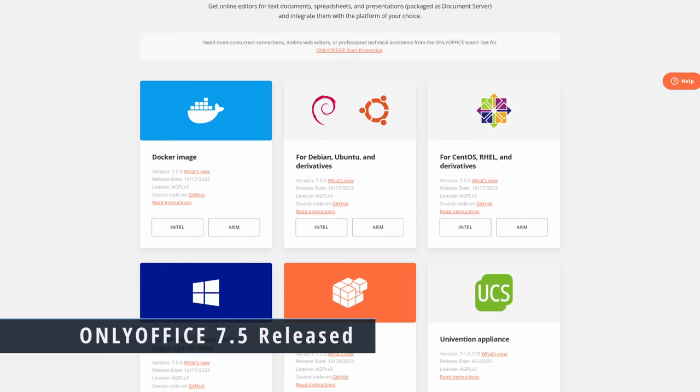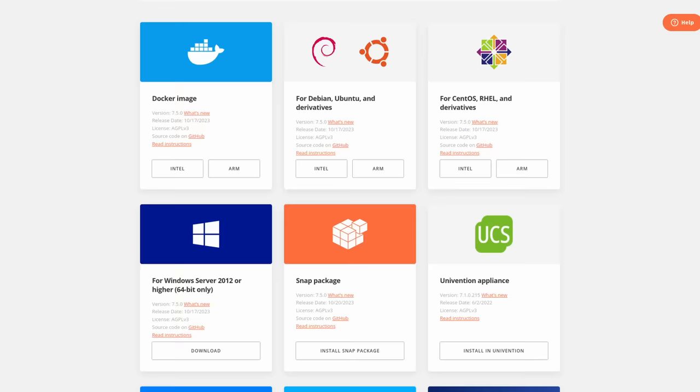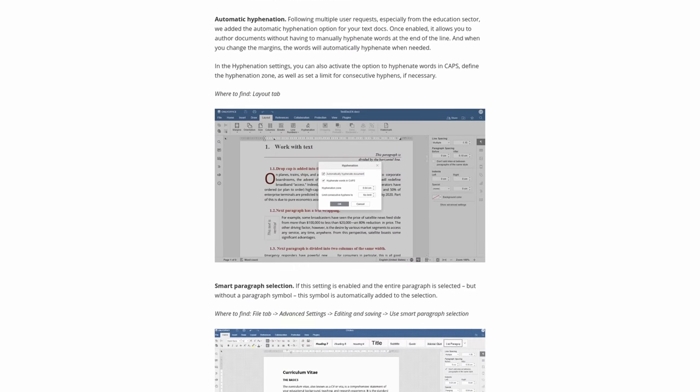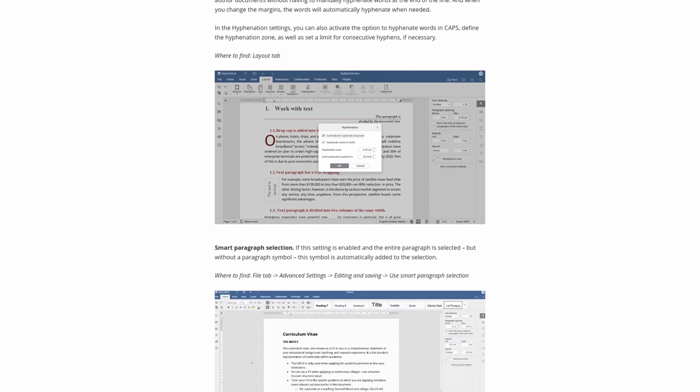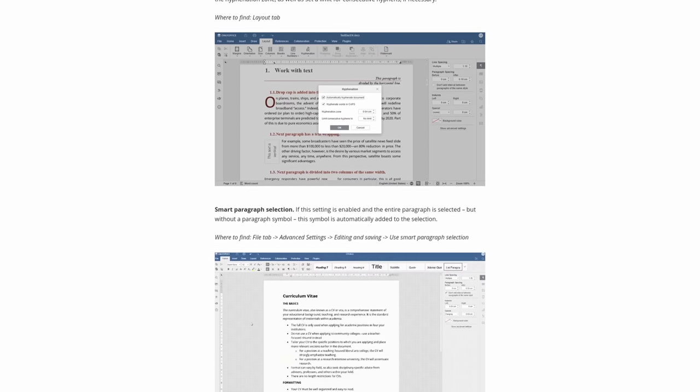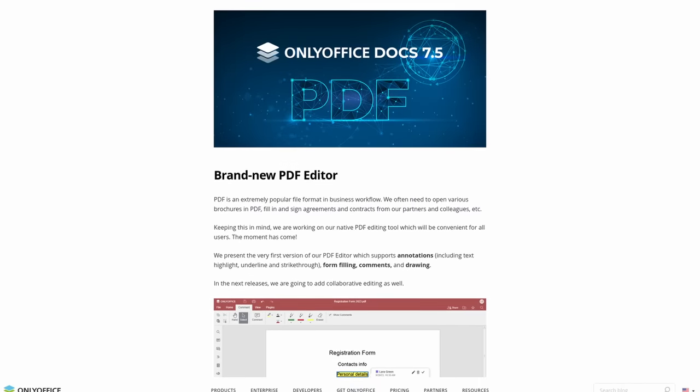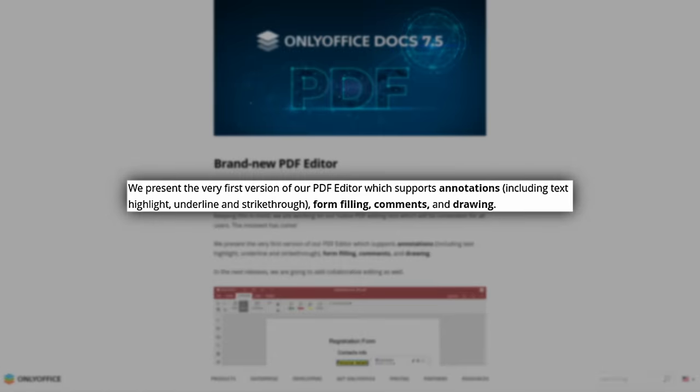A new version of OnlyOffice has been released. OnlyOffice is an open-source productivity suite for Windows, macOS, and Linux. There are various improvements to the core components — the document editor, spreadsheet app, presentation maker, and form creator. They've also added a brand new PDF editor which supports annotations, form filling, text comments, and drawing. PDF page thumbnails are also available, and you can easily pull out headings and search text within a PDF.